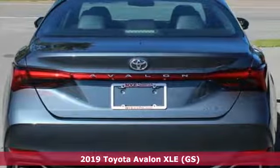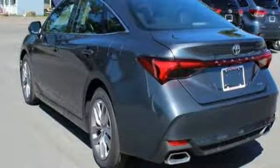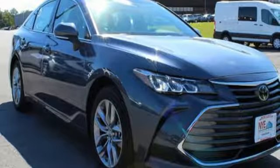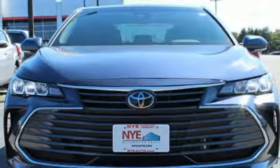Features include Bluetooth streaming audio, power heated mirrors, dual zone climate control, smart key, front heated bucket seats, V6 engine, aluminum wheels, gas pressurized shocks, and automatic transmission.